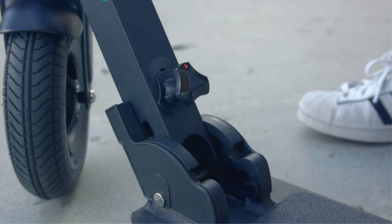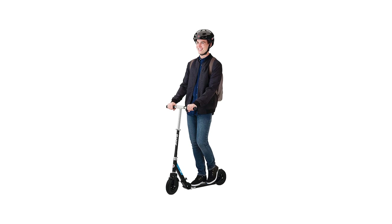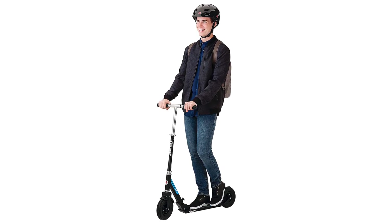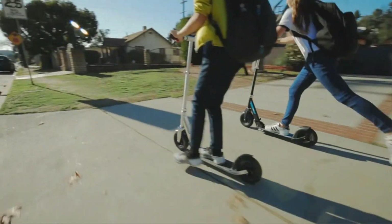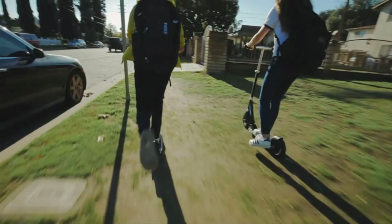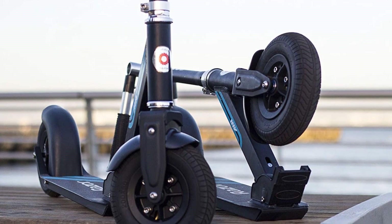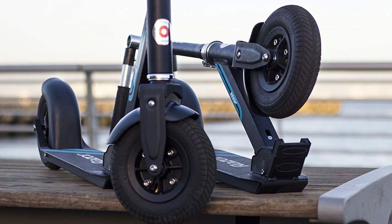With powerful shocks and a durable structure, this scooter is a fantastic option for serious riders. It features 8-inch, 200-millimeter, shock-absorbing pneumatic tires for stability and reliable performance on most surfaces. Bear in mind that, given the advanced features of this model, it comes at a moderately higher price point. However, as a long-term investment, this scooter is a worthy candidate.